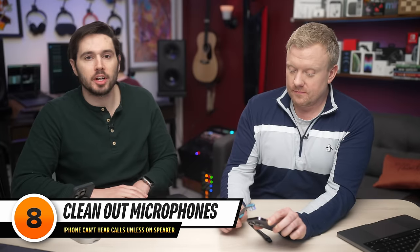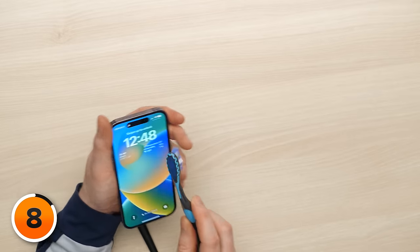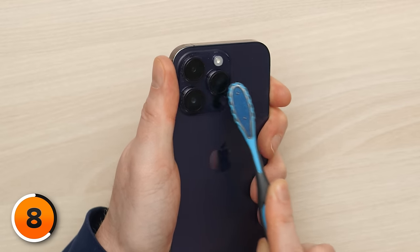After you've brushed out the earpiece speaker, brush out all of the microphones on your iPhone. There's one on the bottom, one on the top up near the earpiece speaker, and a little pinhole one in the lower right-hand corner near the camera. These microphones work together to cancel noise on your iPhone. Note: what looks like two speakers on the bottom is actually one speaker and one microphone. Even after cleaning, there could still be something wrong with the microphones — there's a software fix for that, which we'll talk about shortly.